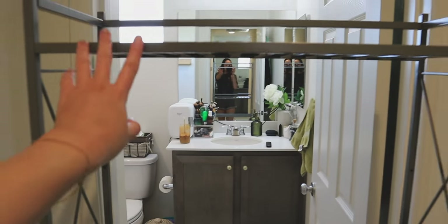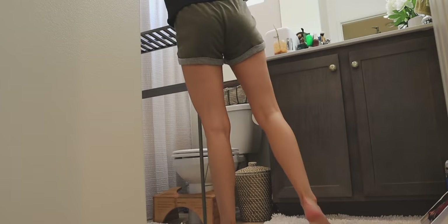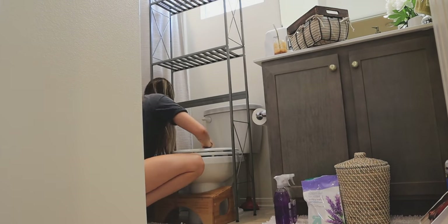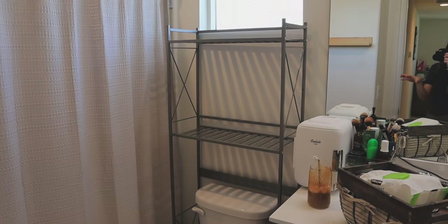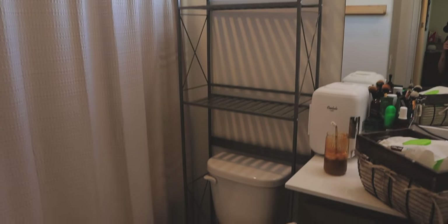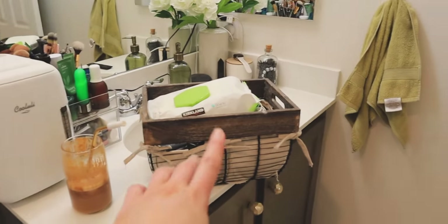All right, this was actually way easier to build than I thought it was going to be. Let's go ahead and throw this in there and see how it fits. It actually fits perfectly with the height — I can still use the window and throw some stuff on the windowsill. There's also plenty of room to leave a basket down here, which is kind of what I already had going on, and room to put more stuff up top.